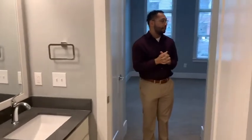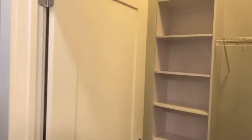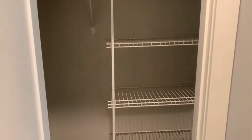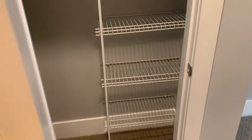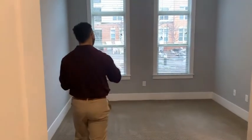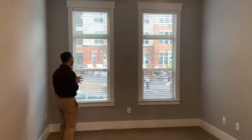Walking in over here into our bedroom, we have a very, very large walk-in closet. And then we have another closet right opposite from it. So you're getting plenty of space in here for your clothes or anything else you need to store. We of course have an overhead fan, and in our bedroom we have a very, very nice view of our courtyard.